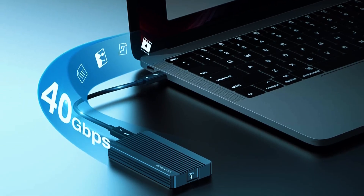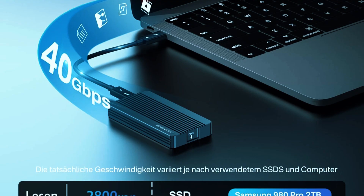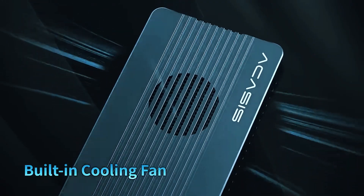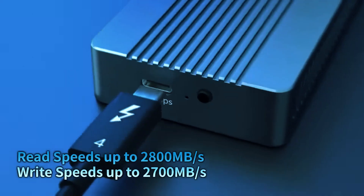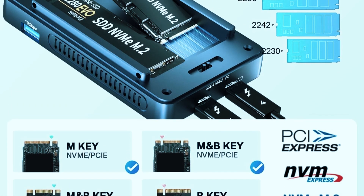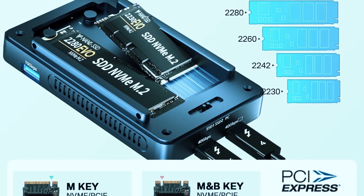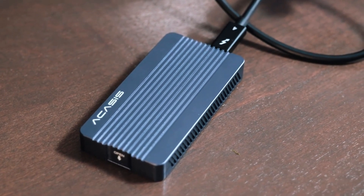One of the biggest advantages of the Acusis SSD enclosure is its combination of speed and thermal management. Many enclosures struggle with heat buildup, leading to thermal throttling which can reduce transfer speeds over time. However, with its active cooling system, the Acusis keeps temperatures low, ensuring consistent high-speed performance. It supports M.2 NVMe SSDs up to 8TB, making it an excellent choice for professionals working with large data sets, high-resolution video files, and intensive applications. The premium aluminum build adds to its durability, while the auto-sleep mode helps conserve power when the device is idle.